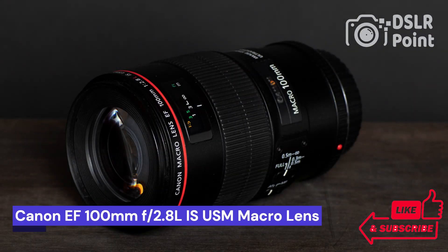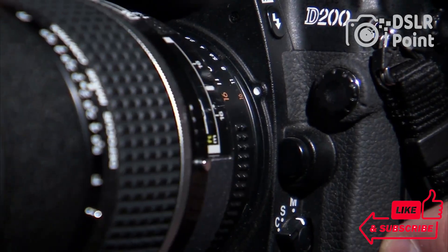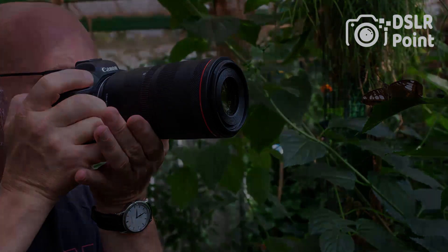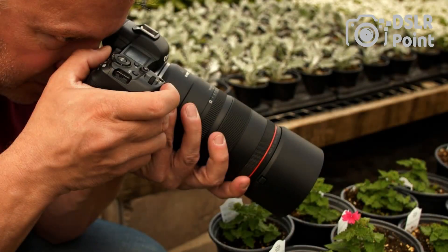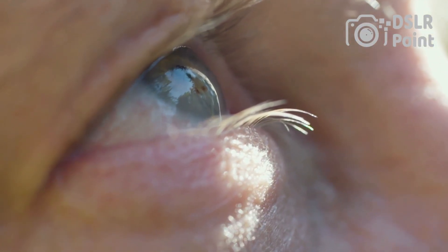Our first choice is the Canon EF 100mm f2.8L IS USM macro lens, a great choice for photographers of all skill levels. Whether you are an amateur photographer looking to take your hobby to the next level or a professional looking to upgrade your lens collection, this lens offers an impressive range of features and benefits. Its lightweight design allows for easy portability, while its advanced optics and image stabilization technology allow for crisp and clear images.